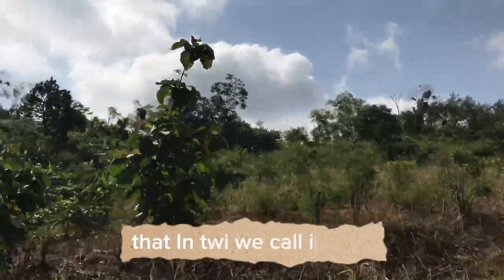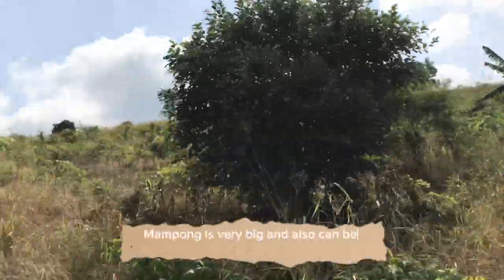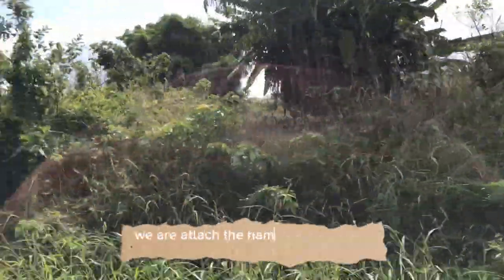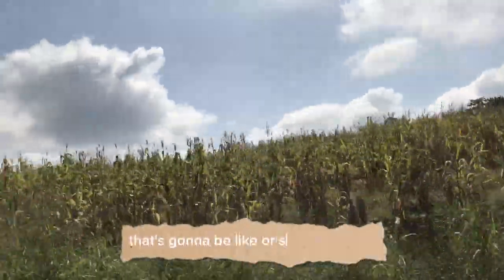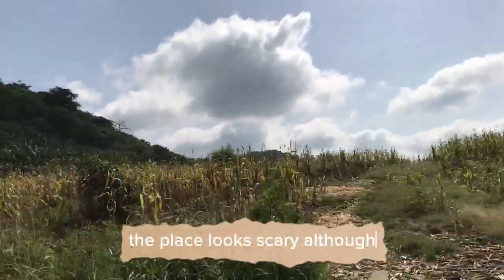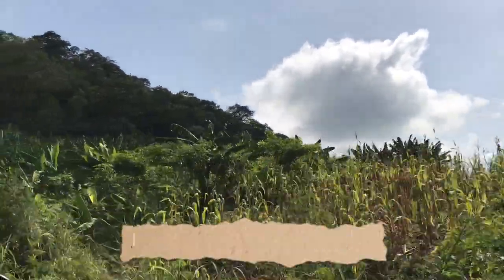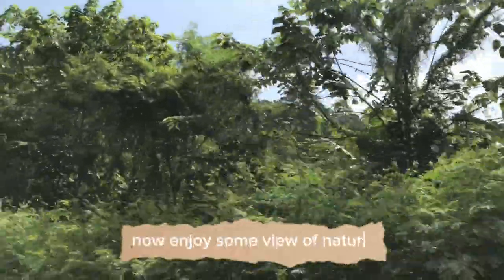That valley we call a "kong," and for this kong we attach the town called Mampong, making it Mampong Kong. Mampong is very big and can also be called a city, so Mampong Kong is something like the Mampong Valley, or the valley of Mampong. The place looks a bit scary, but we've not heard about any bad incidents happening there over the years. Now enjoy some view of nature.